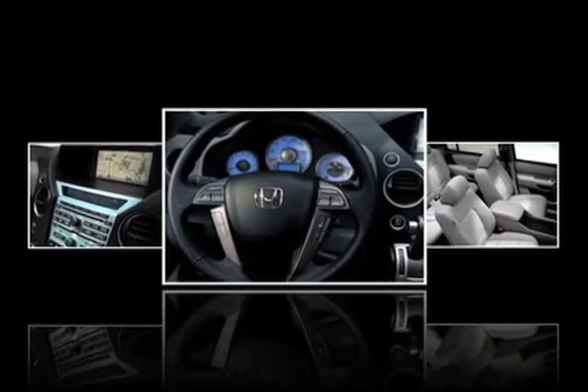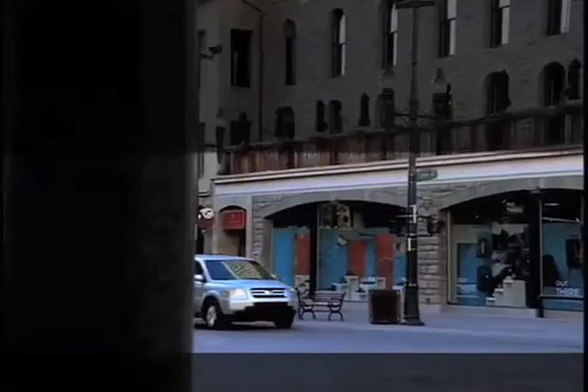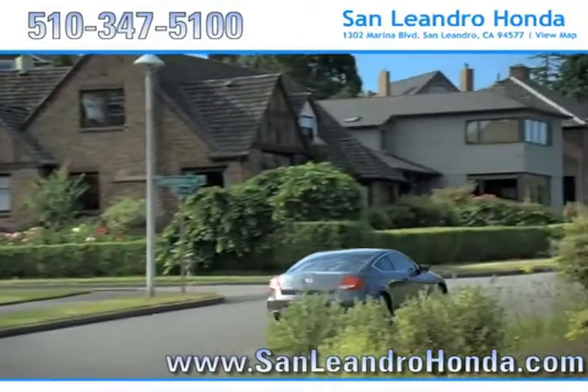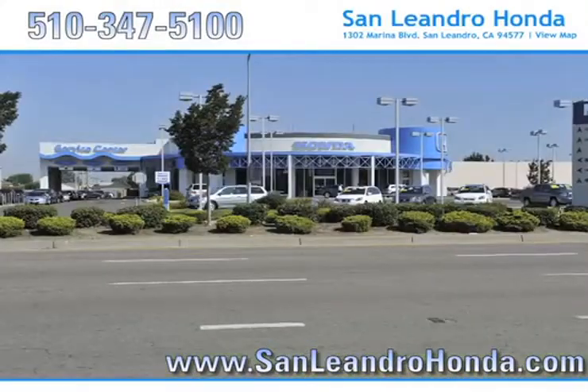Shoppers looking into buying a pre-owned Honda Pilot know it comes standard with all of the advanced safety features needed to keep the whole family safe. And of course, there's no better place to buy your next new or used vehicle in the Bay Area than at San Leandro Honda.